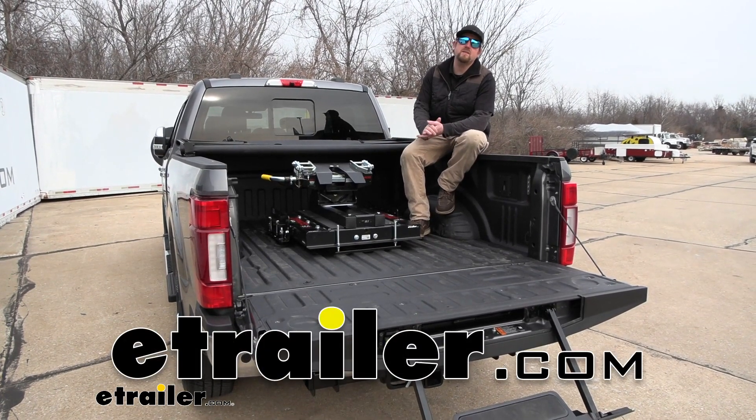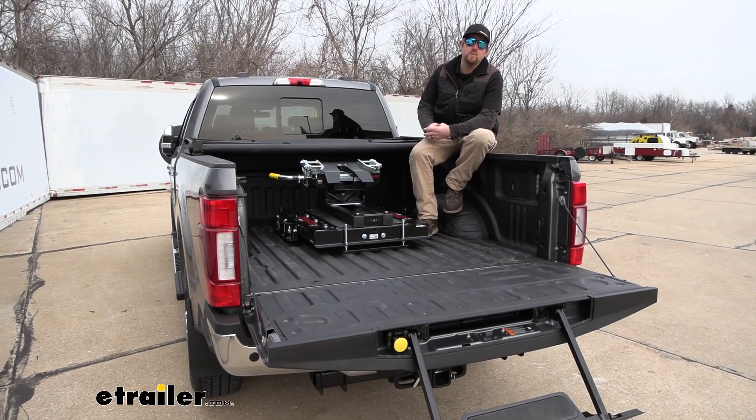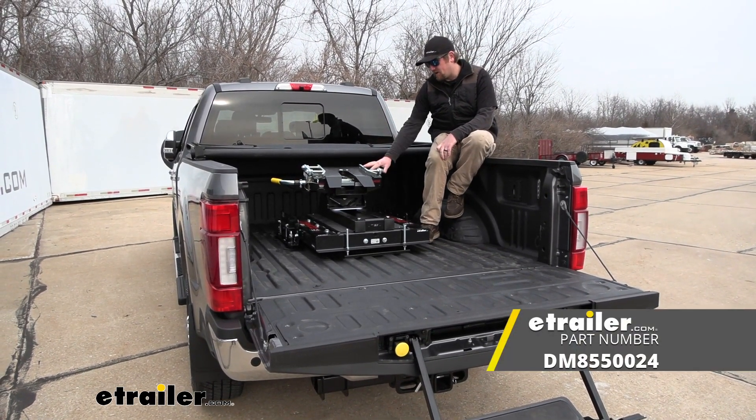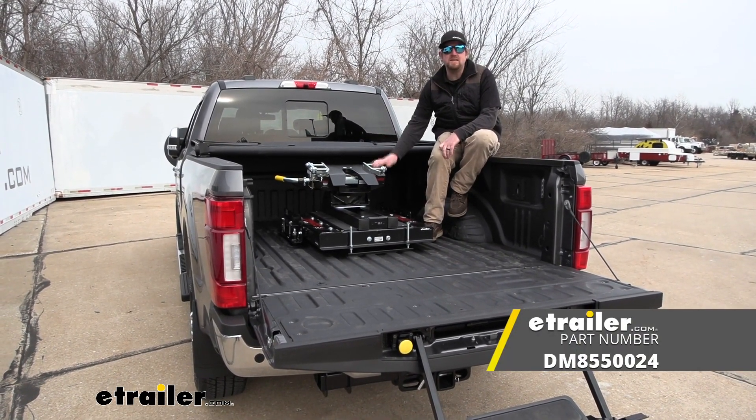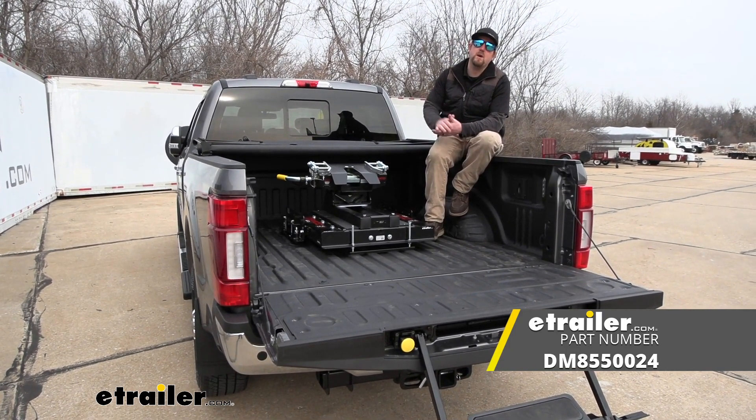Hey everybody, Ryan here at E-Trailer. Today on our 2022 Ford F-250, we're going to be checking out the Demco Auto Slide 18,000 pound fifth wheel for the trucks that have the OEM prep package.